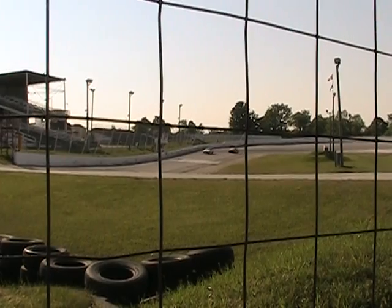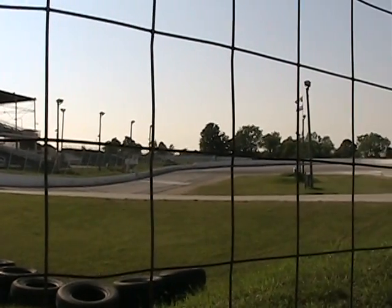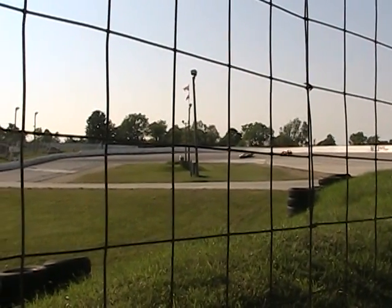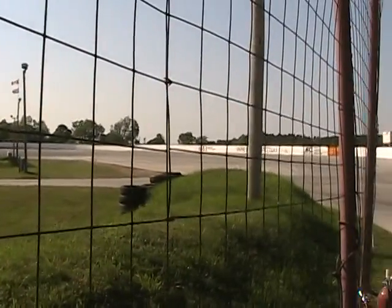It's a jewel of a track that unfortunately a lot of people haven't tried yet, but if they come and try it, they fall in love with it. We're talking about some of the touring series coming in — we know the Hurricane Midgets come in here as well as the Ontario Pro Challenge Series. Getting some outsiders to come in and see this track and help spread the word is something we're working on.